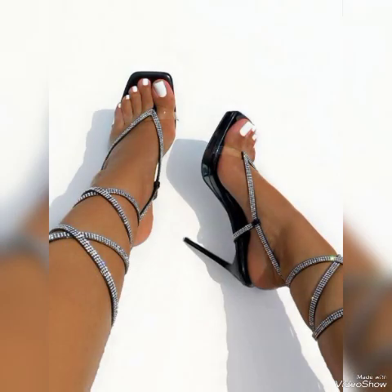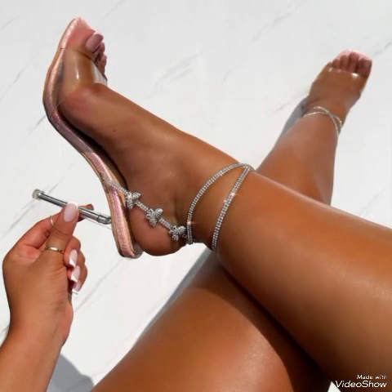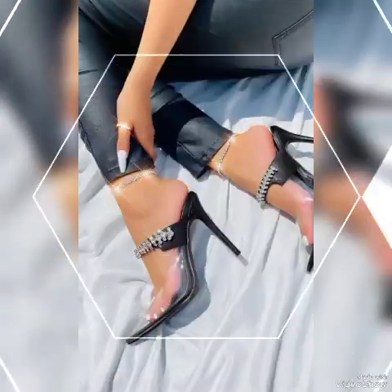Dear friends, if you want to buy them online, I will tell you the best websites from where you can buy them: amazon.com, eBay.com, and aliexpress.com. These are different high-heeled sandals with beautiful sold colors and beautiful stylish ideas.